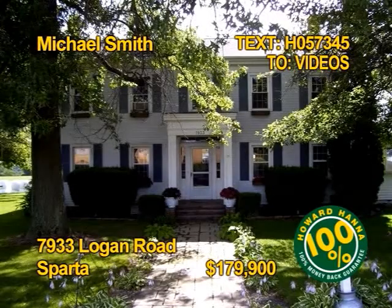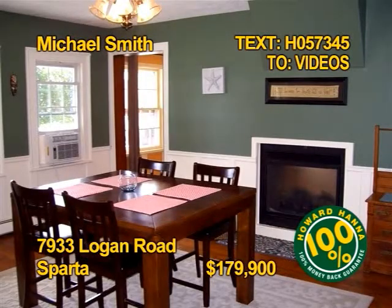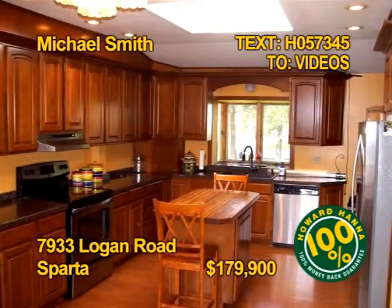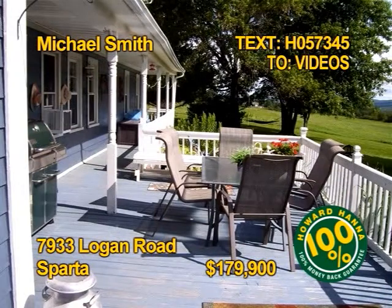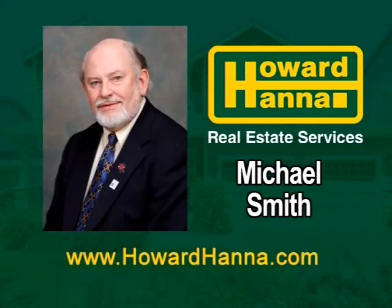This circa 1825 Colonial has been tastefully updated — it's a fantastic value. Four bedrooms, two baths, 2,800 square feet with two fireplaces. All appliances stay, even the washer dryer. This home is sited on over two and a half park-like acres. Get the complete tour and all the details from Michael Smith.